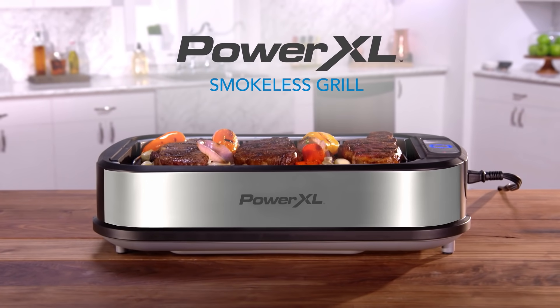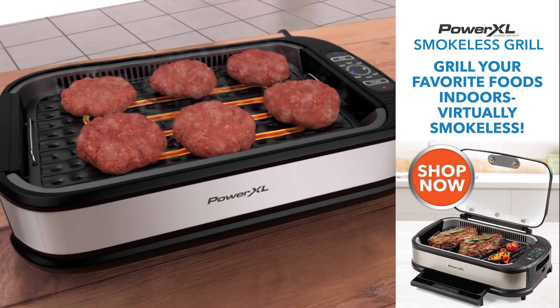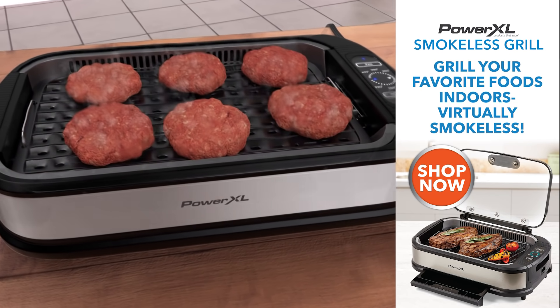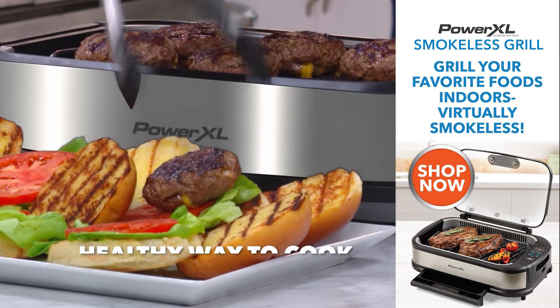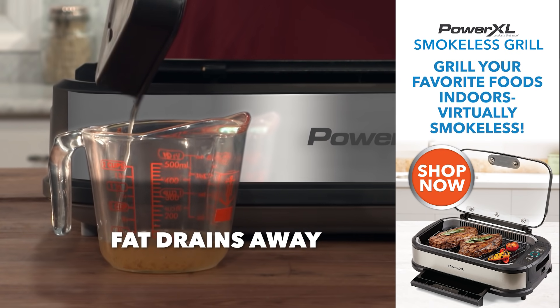Introducing the PowerXL Smokeless Grill. What's the secret? The heat source reaching 450 degrees Fahrenheit connects to the grill plate so all that fat can drip through the grates into the drip tray below. This is the healthy way to cook, and that fat drains away through the open grill, just like an outdoor barbecue.